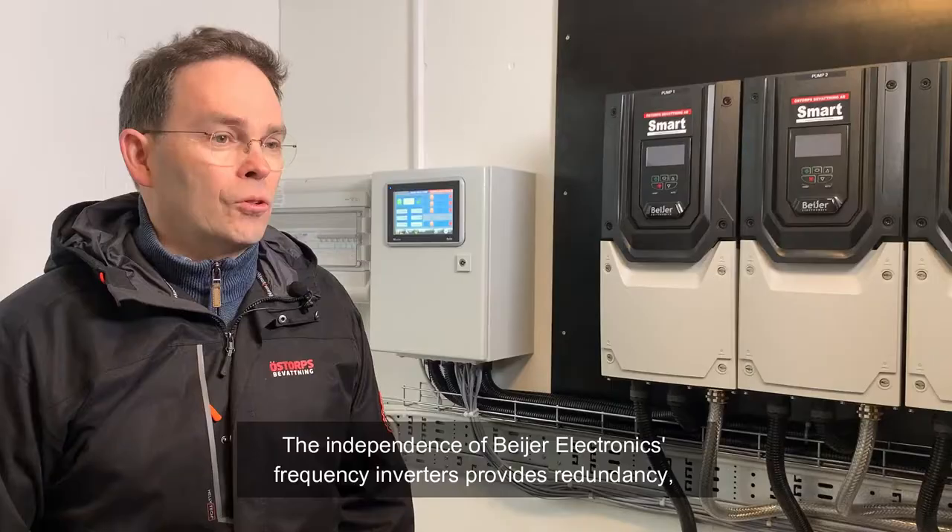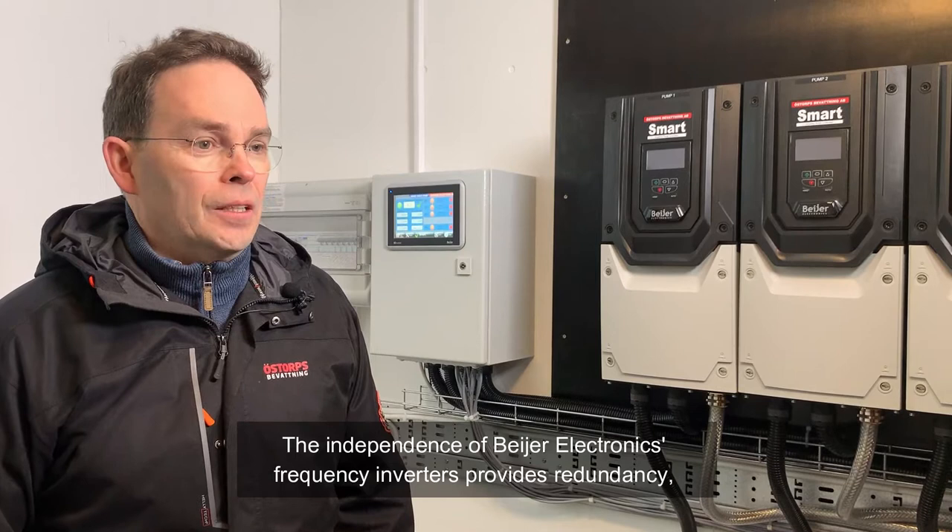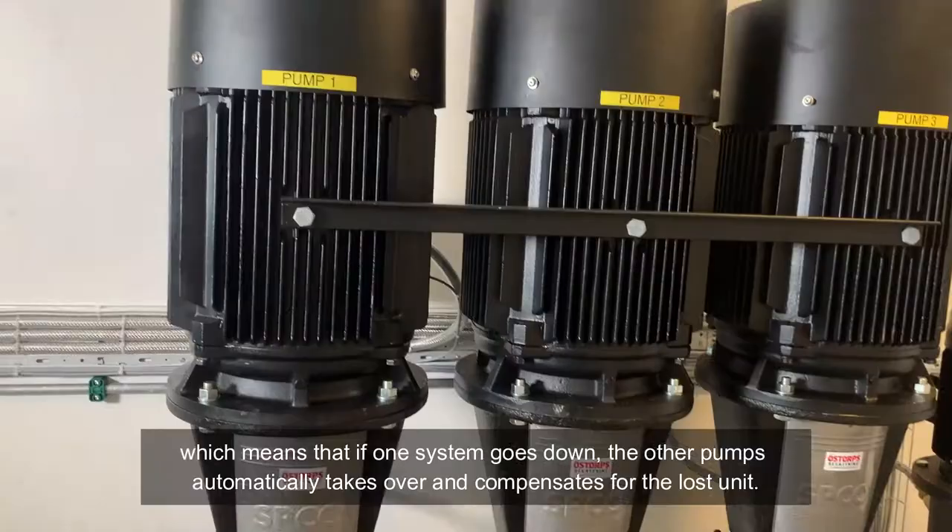Självständigheten i Bayer Electronics frekvensomriktare ger en redundans som gör att om ett system går ner så tar de andra pumparna automatiskt över och kompenserar.